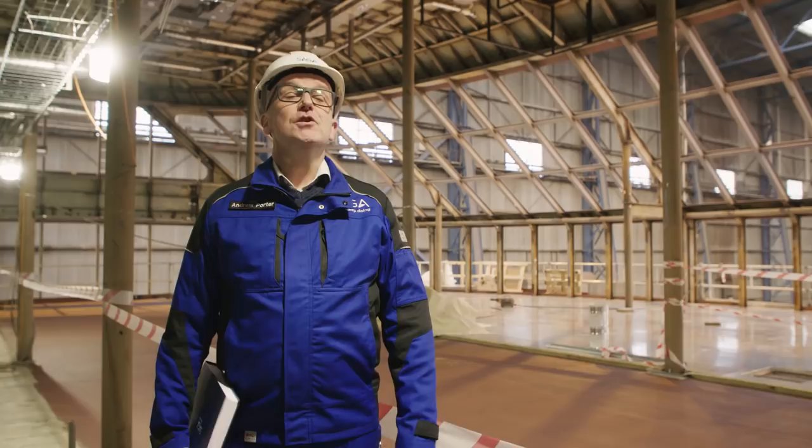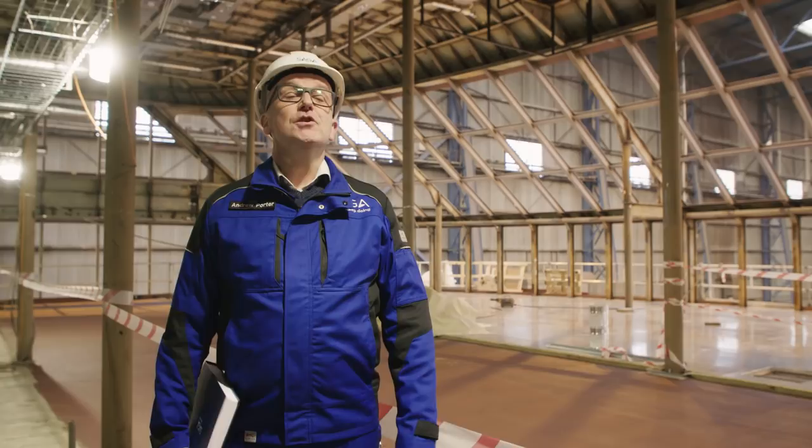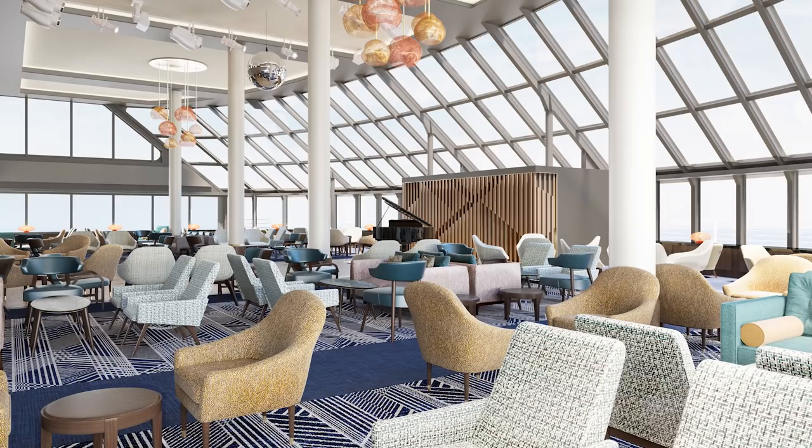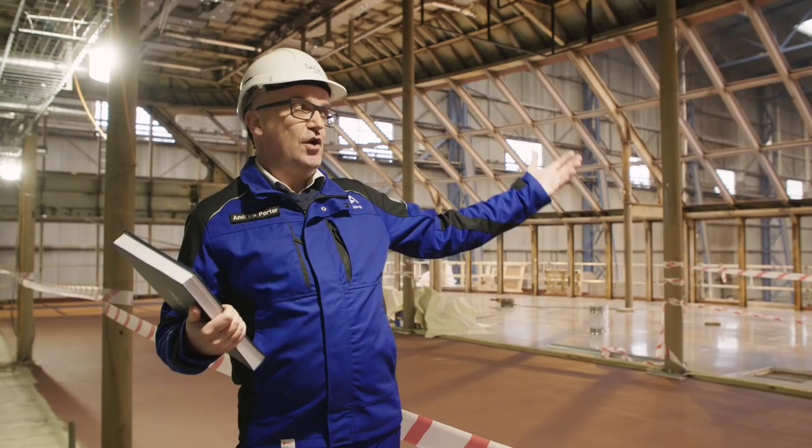The Britannia Lounge is the area that I've been most excited to see actually coming to life. During the day this is going to be a fantastic observation lounge, and in the evening it'll totally change into the main dance venue with a big dance floor, entertainment lighting, and sculptures outside — it'll be great.